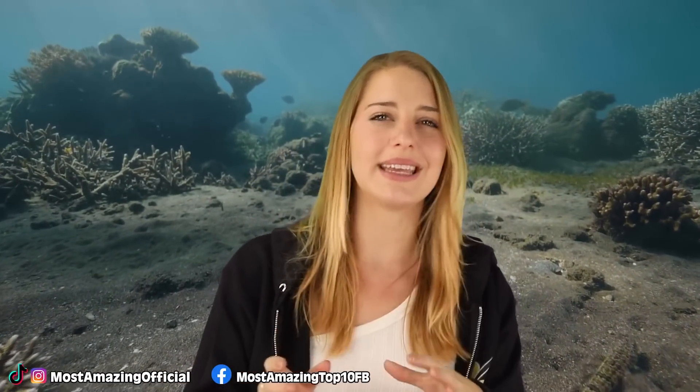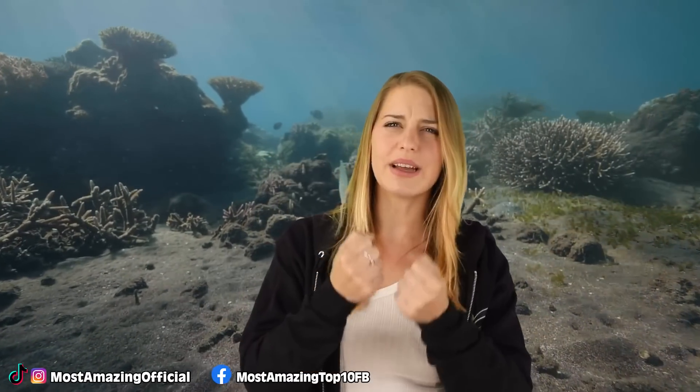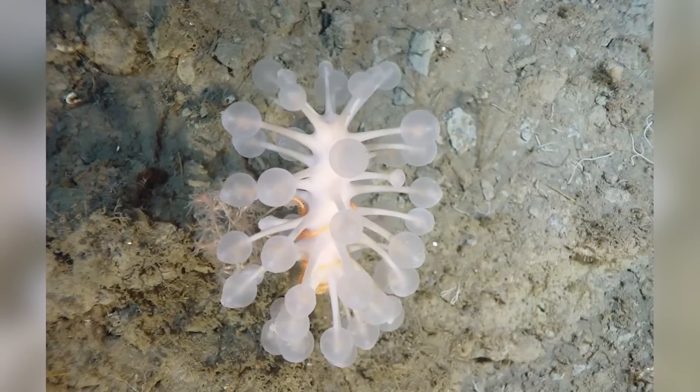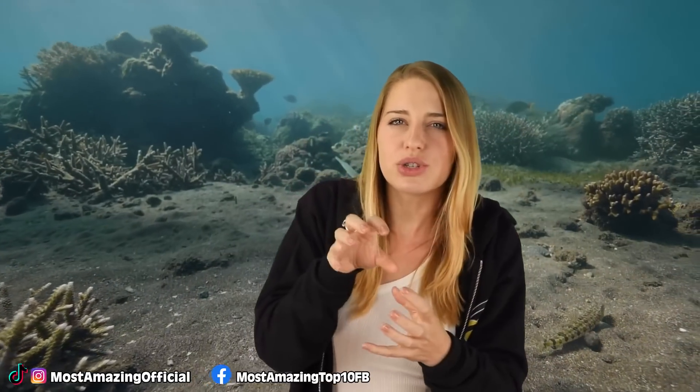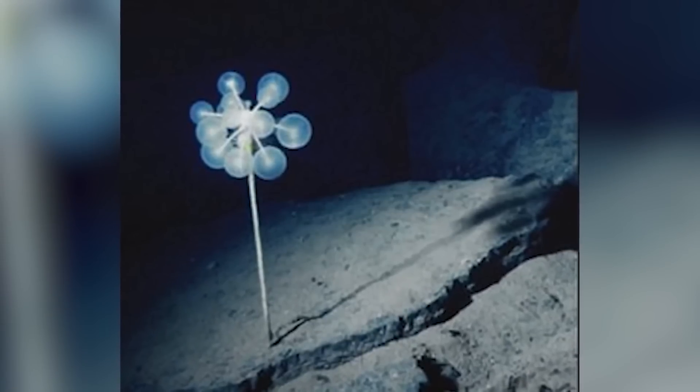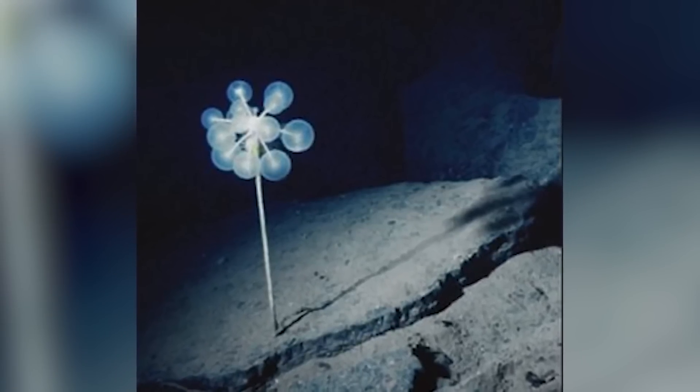The ping pong tree sponge — doesn't sound scary, but it is. It's like the Venus flytrap of the trench. Though it looks like a bunch of fluffy dandelions tied together, with bubblegum bubble extensions in every direction, attached to each globe are spicules with little hooks on them. These hooks act like velcro and attach onto the fine hairs of crustaceans. Once hooked, the sponge draws its cells toward the prey and begins a process called phagocytosis — the ingestion of bacteria — taking tiny pieces bit by bit until the creature is no more.